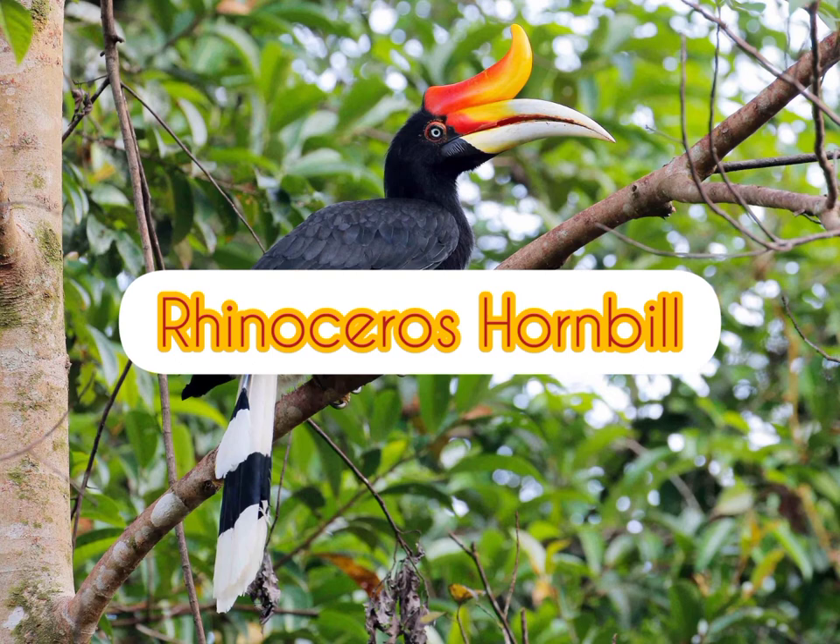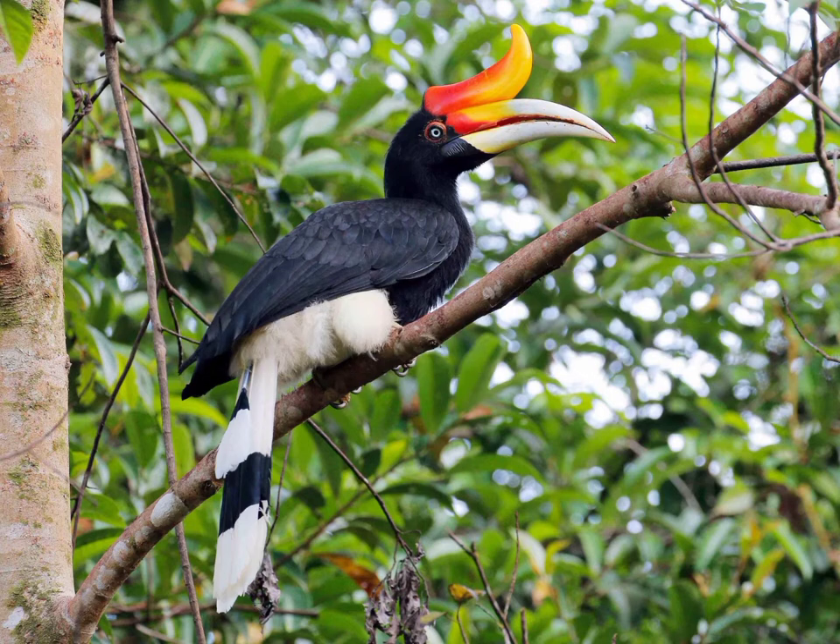This is the rhinoceros hornbill. It is also known as Buceros rhinoceros. This particular species of hornbill is an icon of Sarawak and is the state emblem.